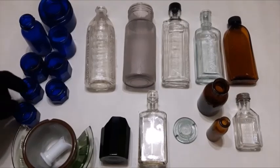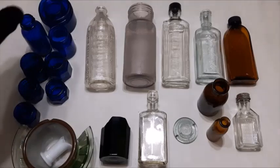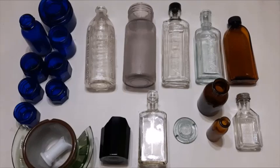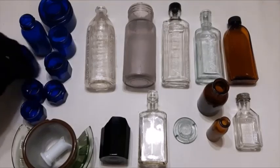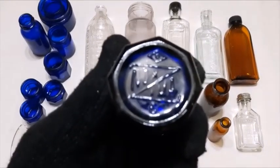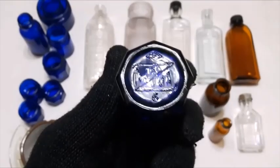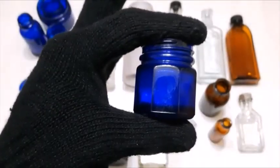We got nine cobalt blues here — some of these were from last year that I had sitting on the bank that I decided to grab the other day and start stocking back up on them. I got five of these octagon Noxzema bottles — I like these octagon ones. I got two large ones and three small ones.